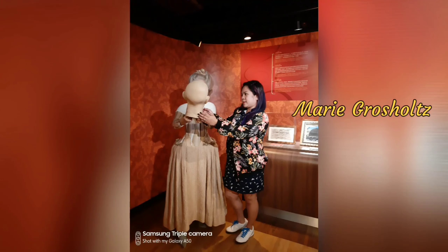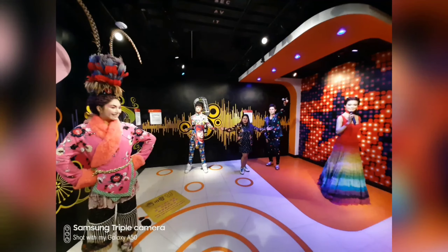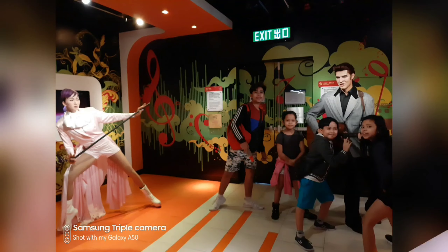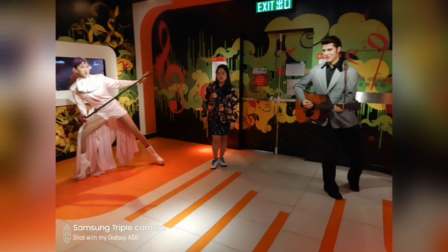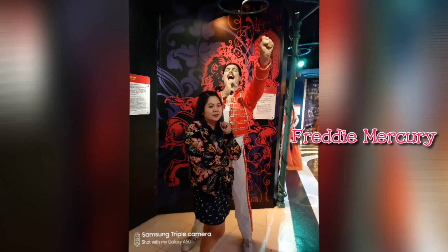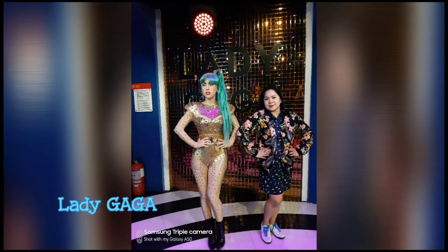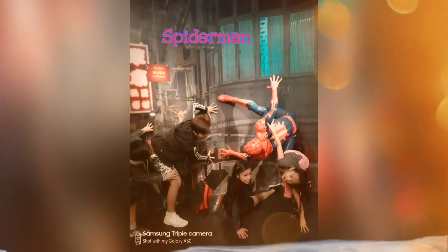Marie Grosholtz is the artist and founder of Madame Tussauds. We also had wax figures of Michael Jackson, the Bee Gees, Elvis Presley, Freddie Mercury, Taylor Swift, Lady Gaga, and Madonna. There were also Marvel characters like Iron Man and Spider-Man.